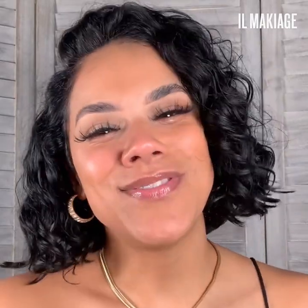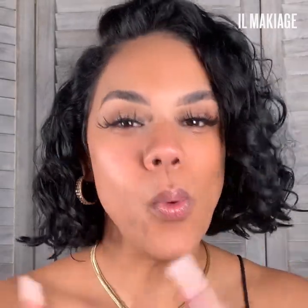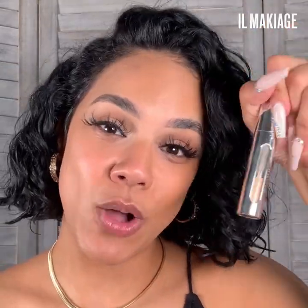Hey guys, welcome to this video. My name is Kirsten and if you clicked on this video it's because you want to learn a little bit more about how to apply your FM Flawless Concealer from Eau Makiage. So we're going to go over some highlighting, how to cover, and different strategic placements for you — how to figure out what's going to work best for you and how to best apply this concealer. I took my 90-second quiz and the shade I came out with was 03.